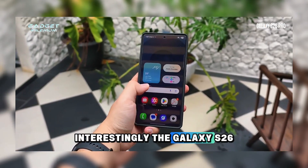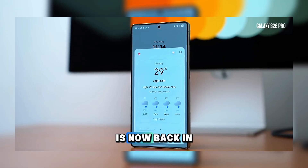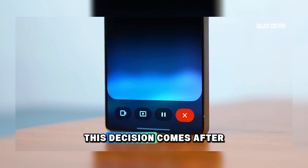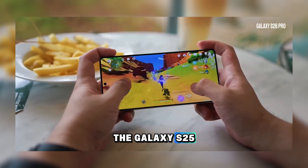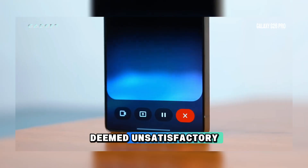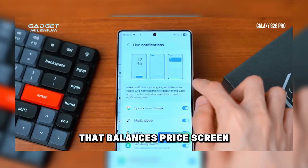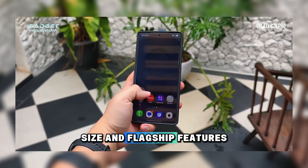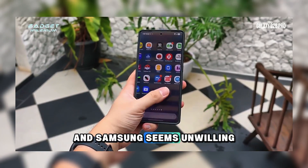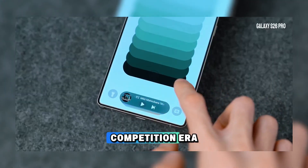Interestingly, the Galaxy S26+, which was rumored to have been scrapped, is now back in production. This decision comes after the Galaxy S25 Edge's sales performance was deemed unsatisfactory. The Plus model has always been a mid-range option that balances price, screen size, and flagship features, and Samsung seems unwilling to lose this segment ahead of the 2027 competition era.